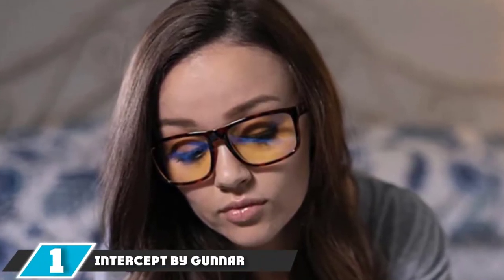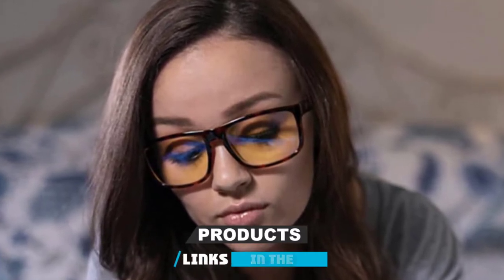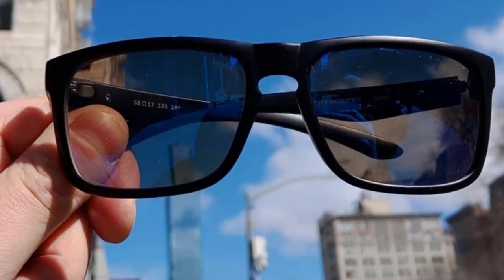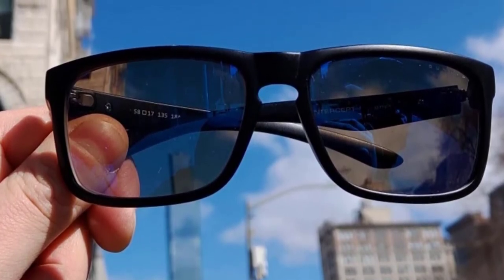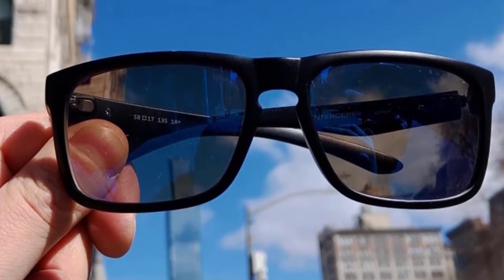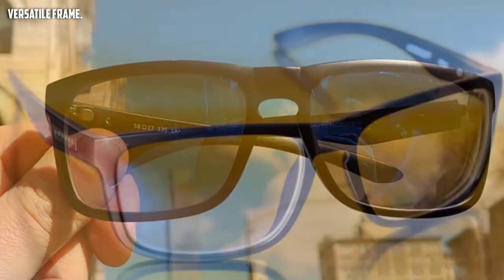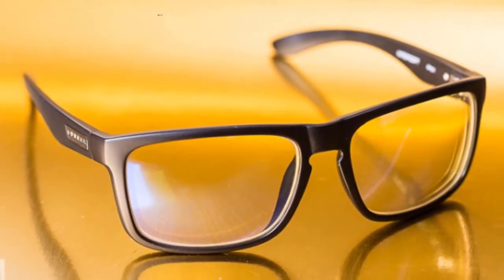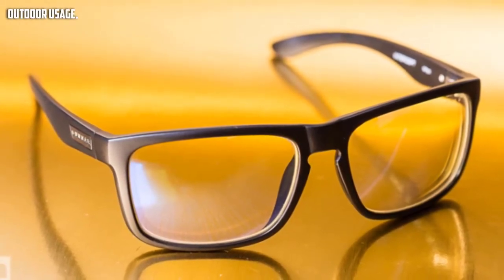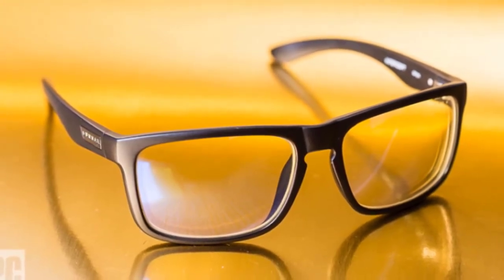At number one, we have the Intercept by Gunner. Gunner is a renowned company that makes high-end eyewear. The Intercept is an excellent example of how premium their equipment is. These glasses have a broad frame and a full rim, so they easily fit on almost any sized head — whether you're a teenager or an adult. The frame is made of polycarbonate, so you don't have to worry about it stretching out after repeated use. These glasses help block up to 65% of high-energy blue light that a computer screen emits. The unique design also minimizes air currents near the eyes, preventing eye watering and providing maximum comfort.